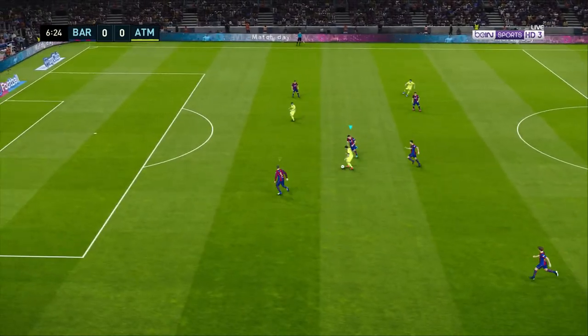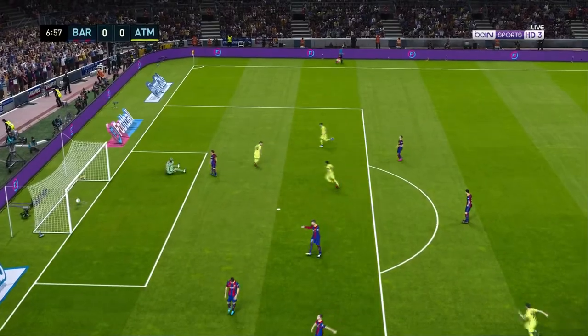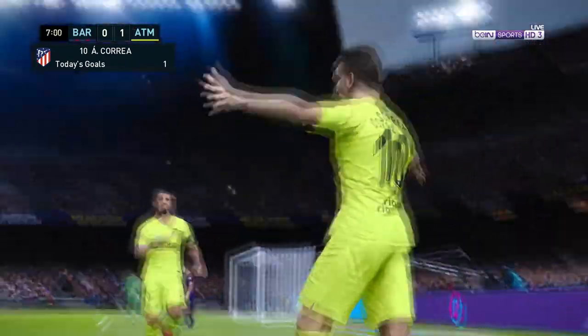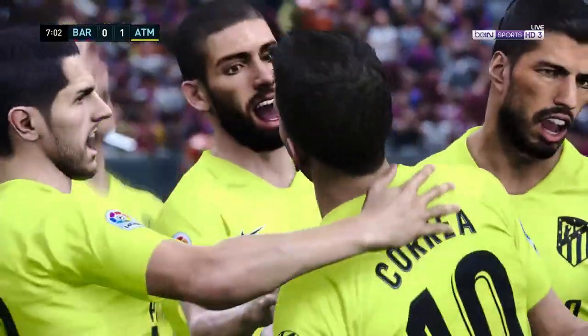Luis Suarez shoots and it's a goal! It's hardly a surprise — that's what we're here for. A player with this wonderful knack of being able to show up and deliver at important times, yet another example.